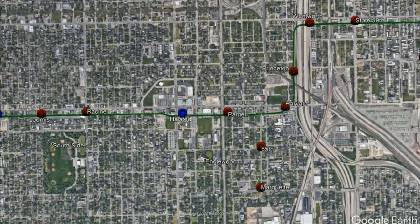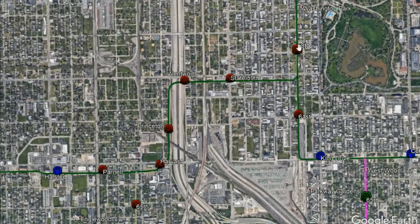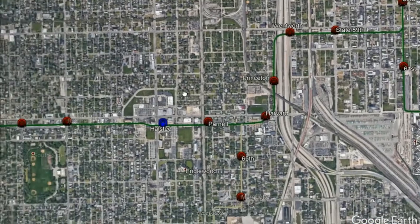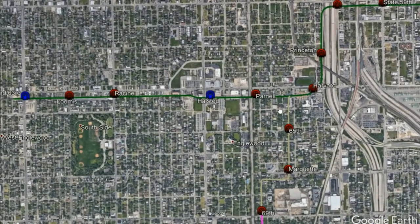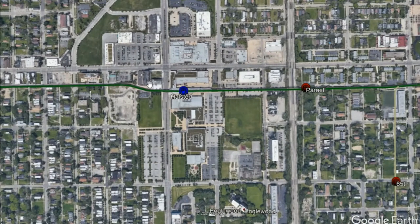From then on, it was just shuttle service from Loomis down to 58th, where the trains would terminate and passengers would simply transfer. However, in 1911, the trains were allowed to continue further down to the Loop on their own. The area here that the Englewood branch served was a shopping district on the south side, particularly around Halsted, right around here.